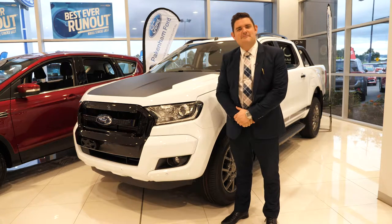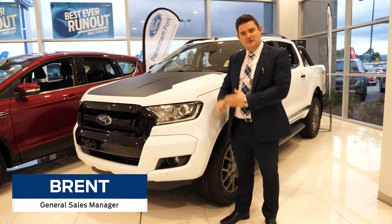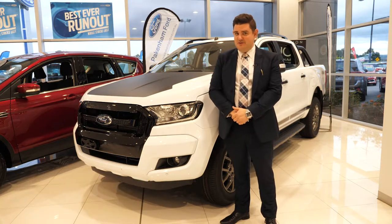Hi everyone, Brent Townsend is my name. I'm the General Sales Manager at Pakenham Ford. Thank you for watching our video today on this wonderful last-one Ranger FX4 turbo diesel automatic.